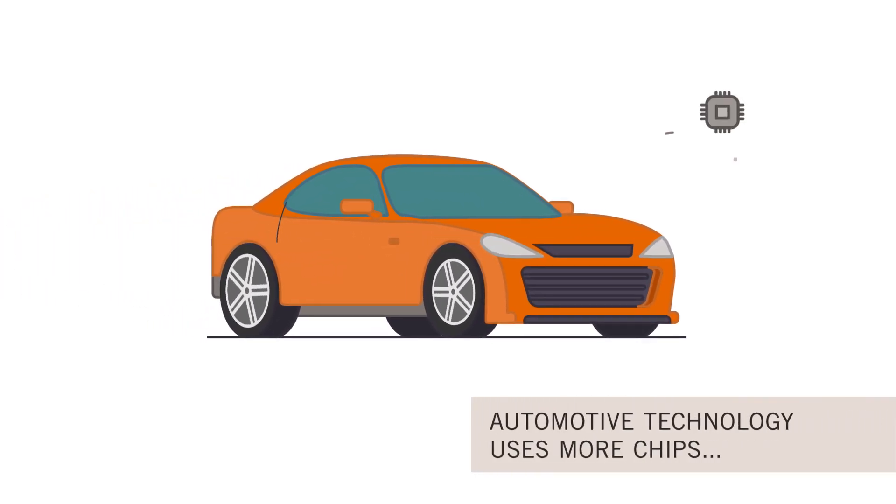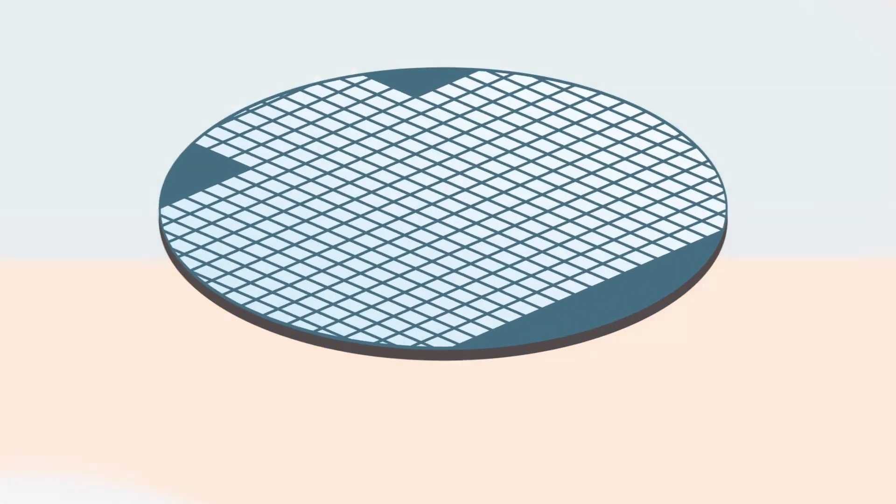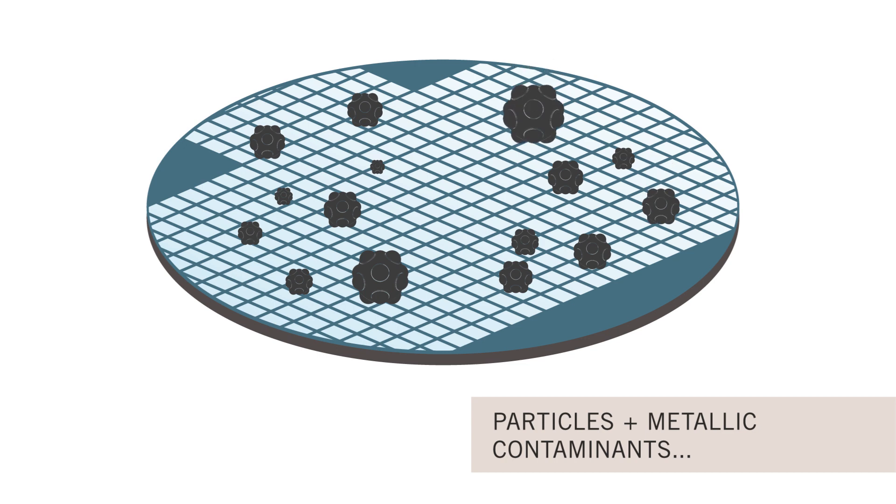Automotive technology today uses more semiconductor components than ever before. In semiconductors, particles and metallic contaminants can lead to degraded or unusable chips.